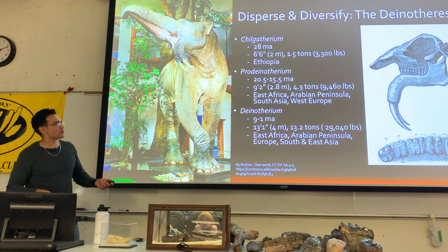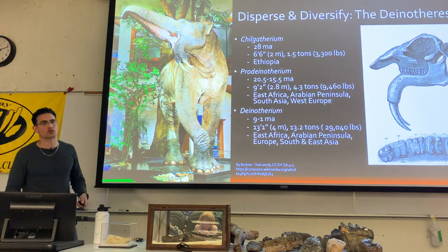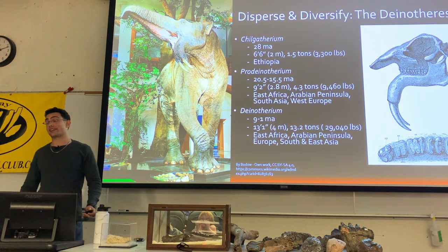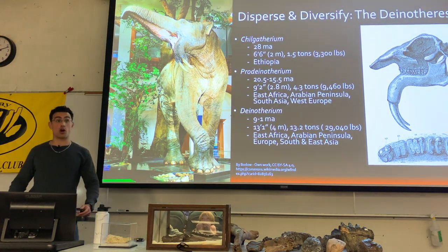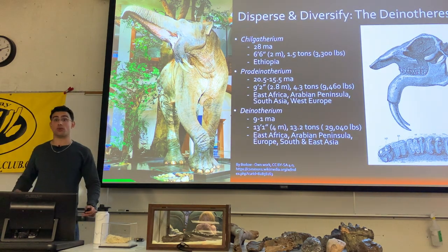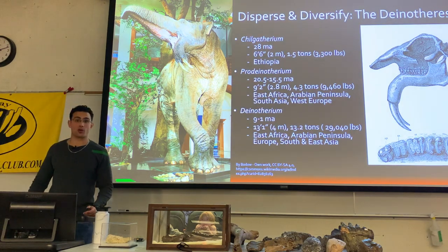Another interesting thing about these organisms — they're again developing a loph-like structure. And even though they are not the direct ancestors of elephants, we believe the climatic changes toward more grassland environments drove both deinotheres and the later elephant families to have a less browser-reliant diet.